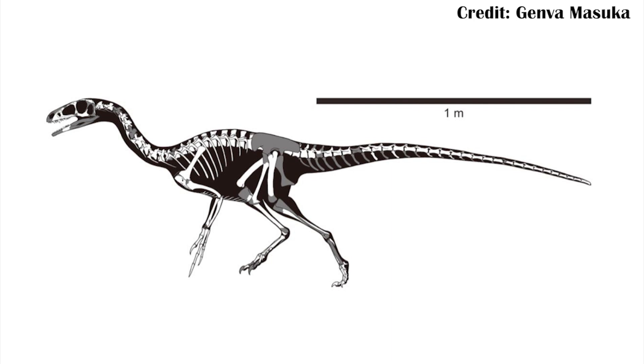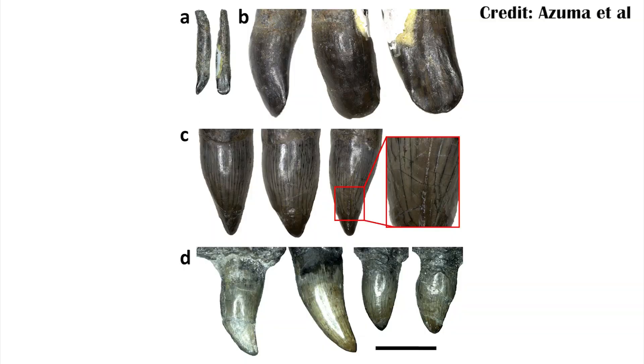Looking at the skeletal reconstruction, it's pretty generic and falls in line with other salurisauris as being lightly built and probably at least somewhat carnivorous, although the authors did note it had some peg-like teeth, which were probably used for eating plants rather than meat. However, some of the more forward teeth were a little more serrated and probably used for catching meat, so it was likely an omnivore.